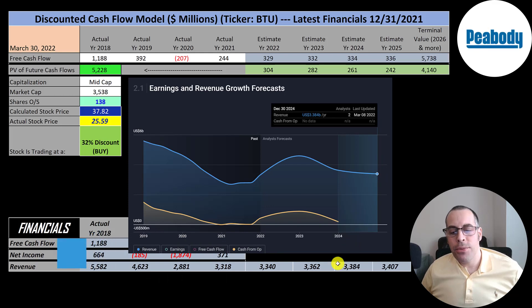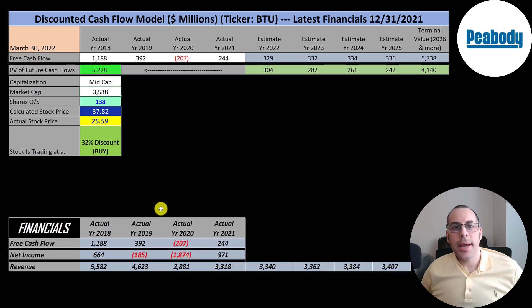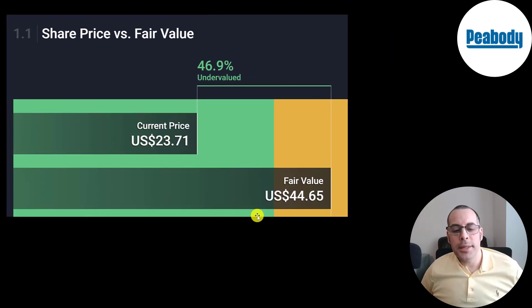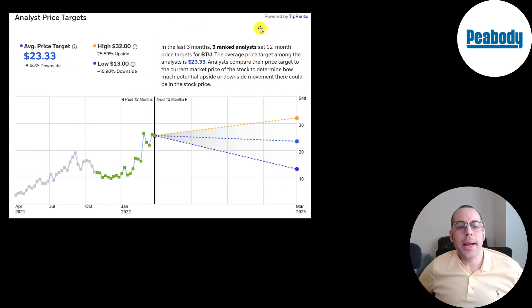The forecast is for the company to have 3.4 billion of revenue by end of 2024, so I grew their revenue 0.7% for the next four years to hit 3.384 billion. On average, the company converts 10% of revenue into free cash flow, so I multiplied future revenue estimates by 10% to get future free cash flows. The website Simply Wall Street values the company at $45, saying it's 47% undervalued. Three analysts priced the stock with an average price target of $23, a low of $13, and a high of $32.